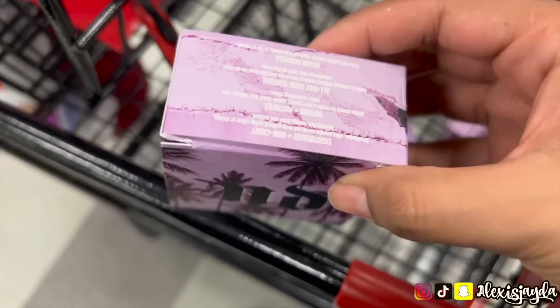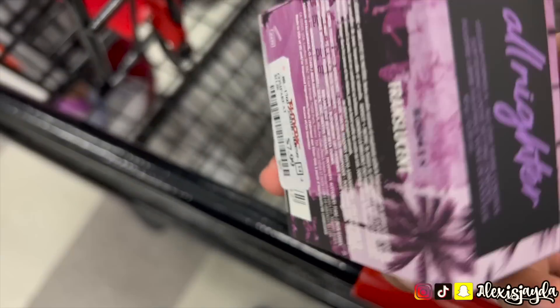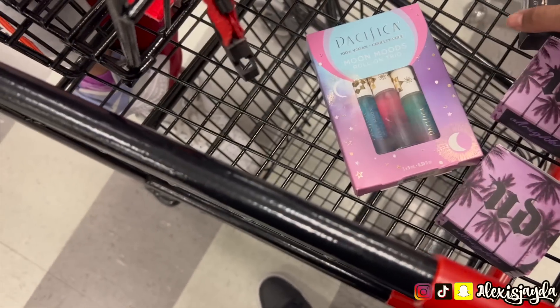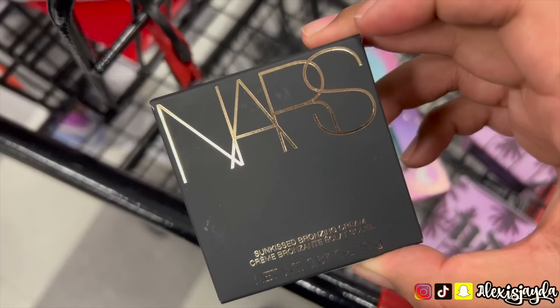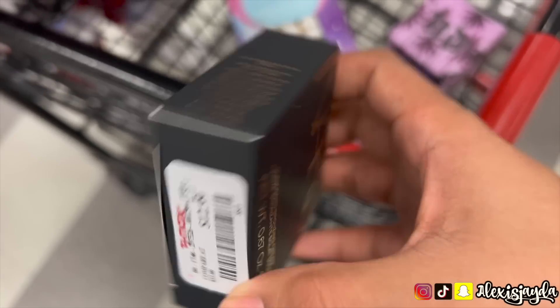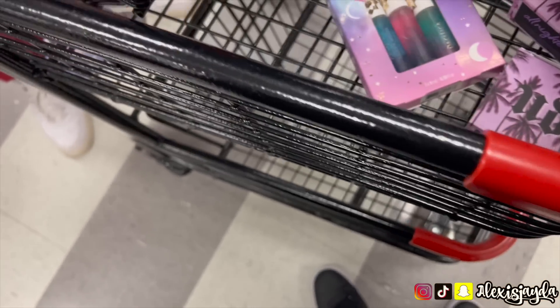I saw the Urban Decay All Nighter setting powder and I was so freaking excited — $7.99! I definitely picked one up in translucent. And the NARS — you guys, I saw this on TikTok, that's why I made the trip, and I found it! I scored. I was so excited, I only found one though.